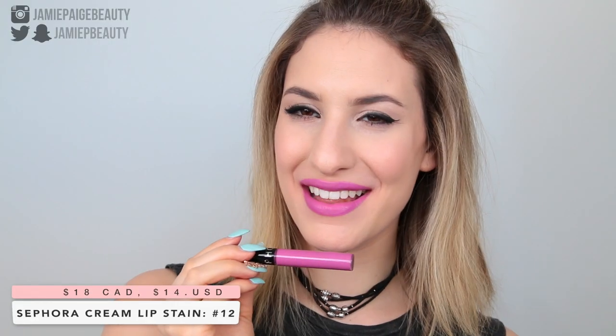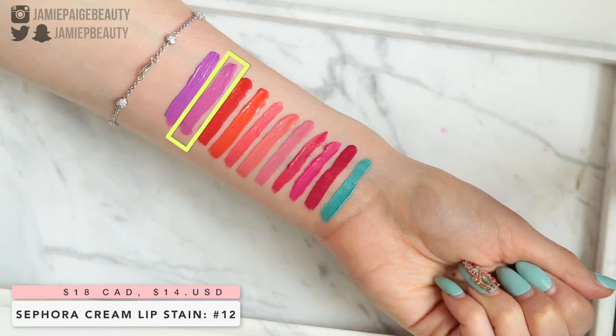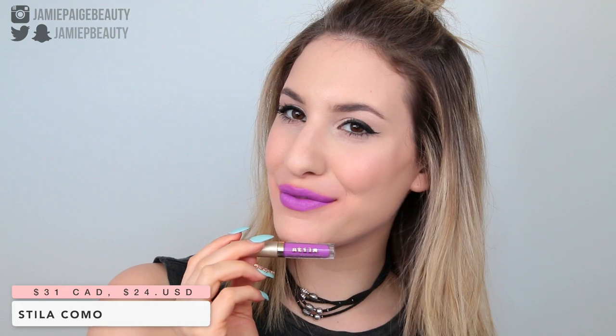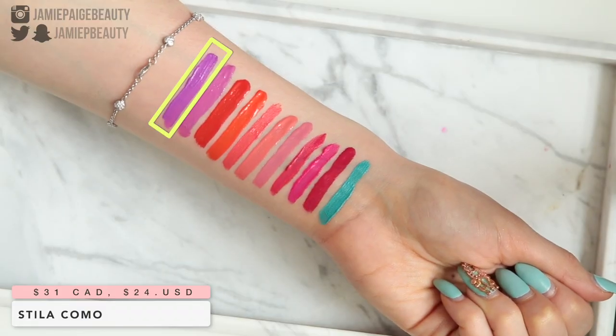Now let's talk about some purple liquid lipsticks. Purple is probably one of my favorite brighter shades to wear because it adds an unexpected twist but is still very wearable since it's sort of in the pink family. One of my favorites is the Sephora Cream Lip Stain in shade number 12 — a stunning medium lilac shade, great if you want to dabble in purple lipsticks without going bright bright purple. Whereas the Sephora lipstick is more tame and subdued, this one from Stila called Como is definitely more on the brighter side — a stunning, almost neon bright purple shade that is going to catch people's attention.